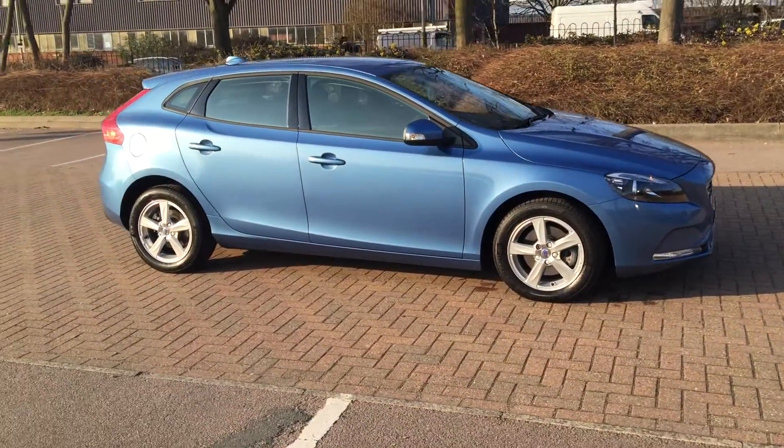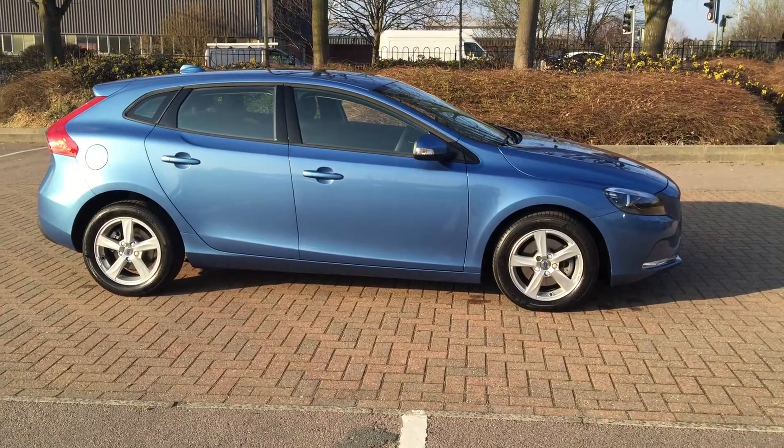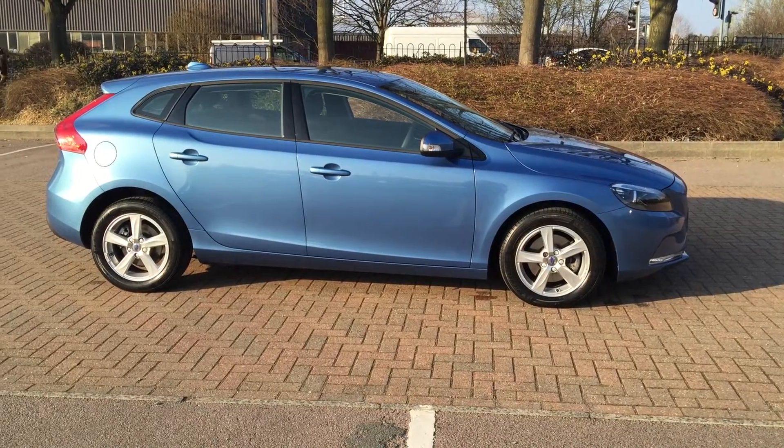You can purchase this lovely car online today by clicking the reserve online button below this video. Thanks for dropping by at Sturge's. Thank you.